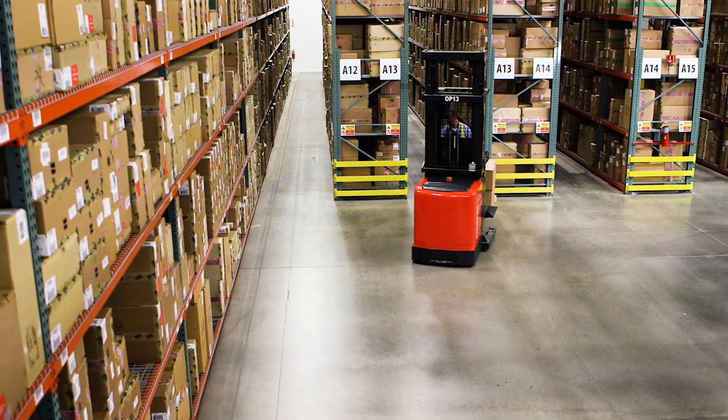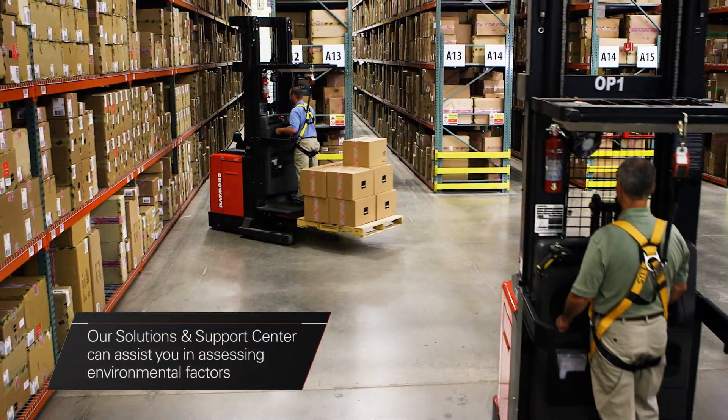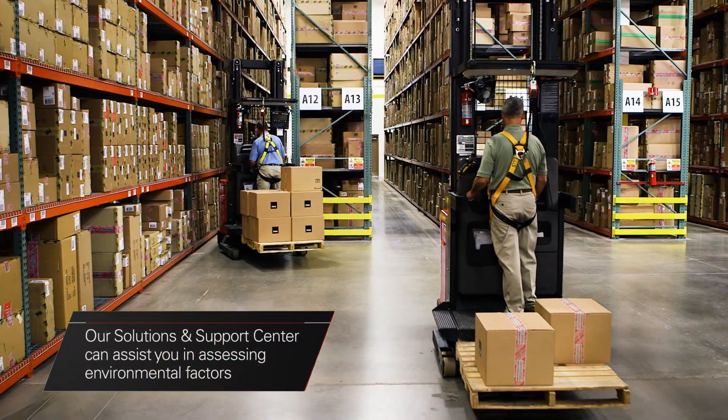When you are considering whether ObjectSense is appropriate for your environment, our local solution and support center representatives can assist you in assessing environmental factors that might affect system performance. Limitations may involve factors such as ambient temperature, aisle configuration and light, reflectivity of objects in the warehouse, and potential obstruction height.